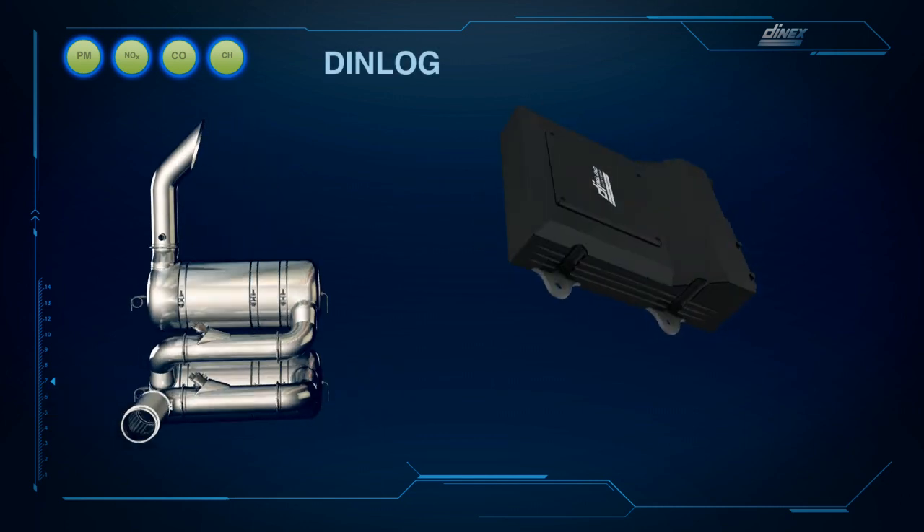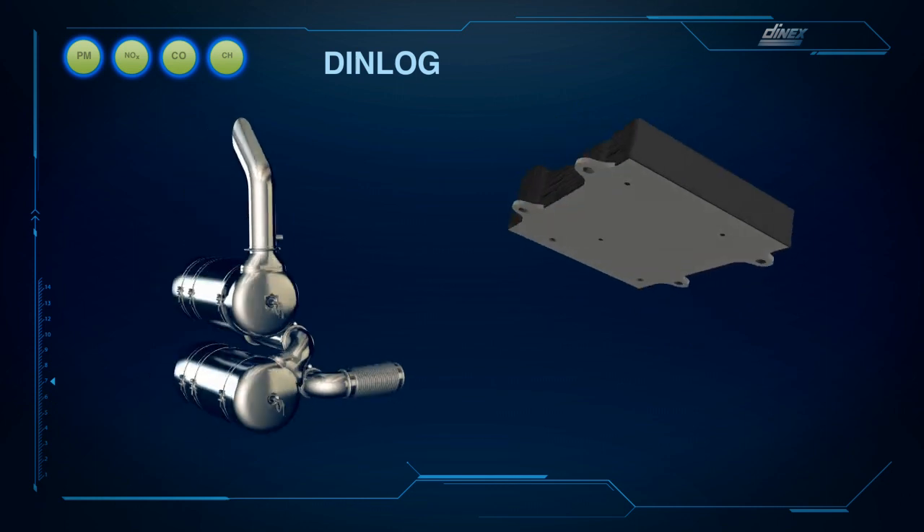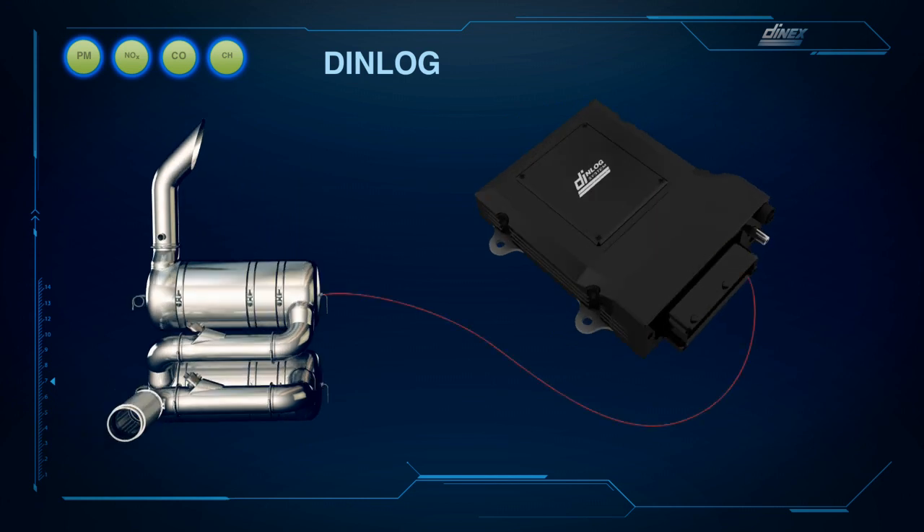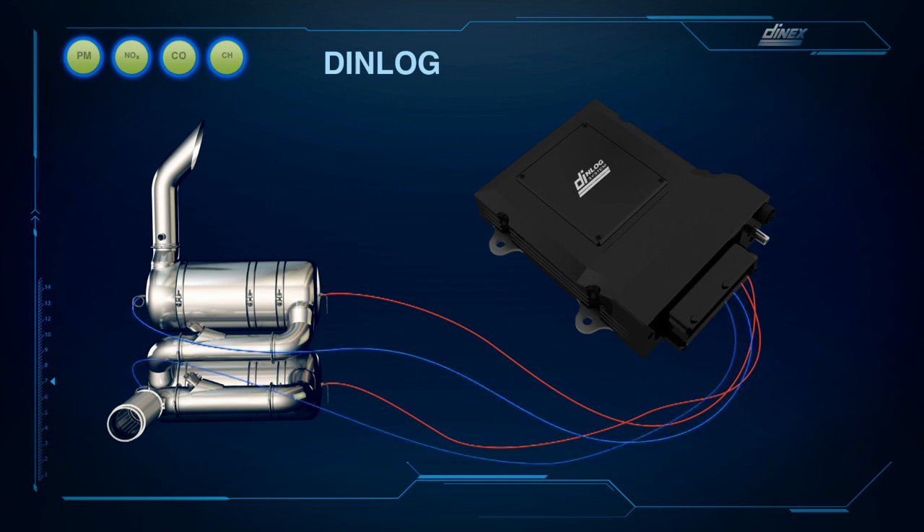The Denex Dene Log is the electronic control unit, monitoring and controlling the entire exhaust system solution and its functions. All sensors and thermocouples can be connected to the Dene Log. The ECU is designed to operate independently or in conjunction with the engine ECU via the vehicle CAN bus.